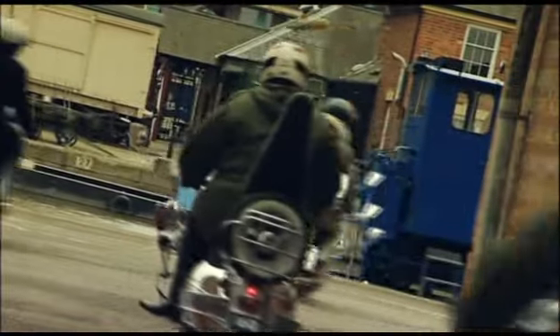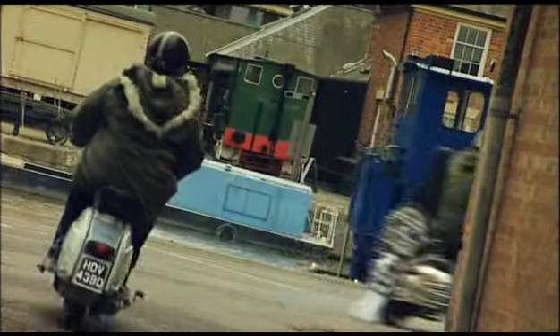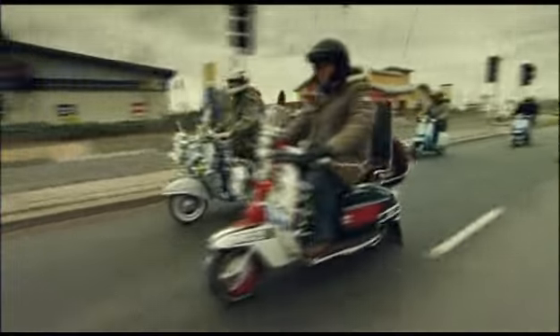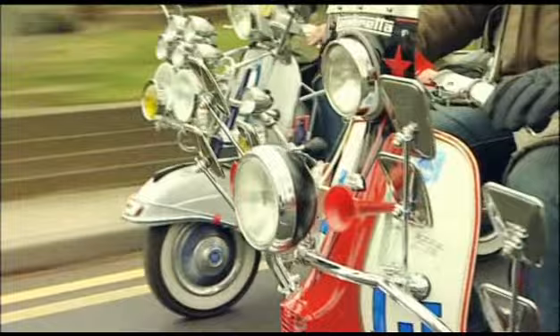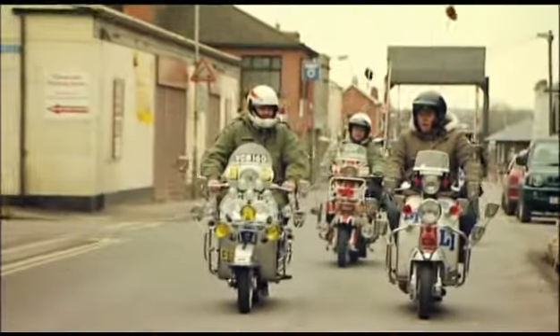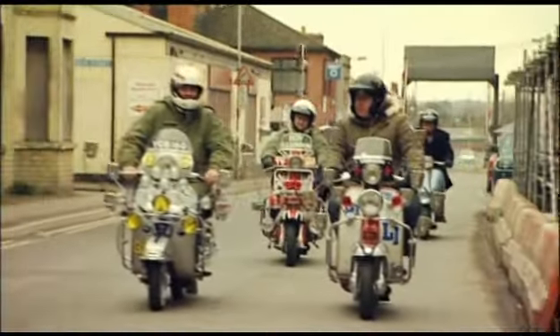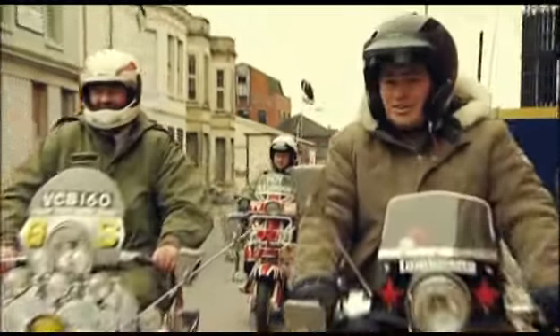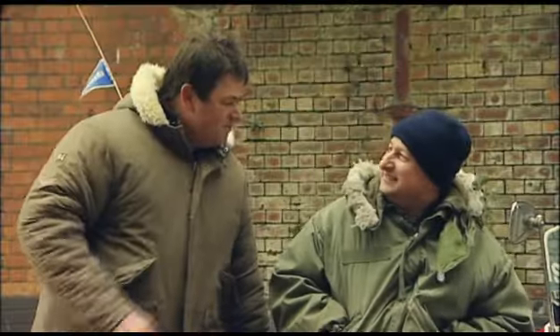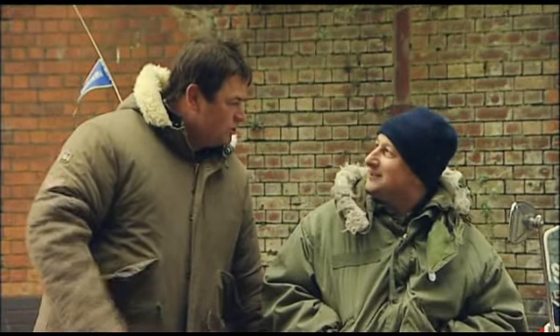What is it about the mod culture that you like so much? I always liked the music. I was in a band when I was 16 and my mum was a mod in the 60s. The irony of this conversation is my dad was a rocker! It must have been fantastic being a part of all that culture.